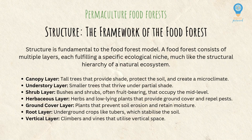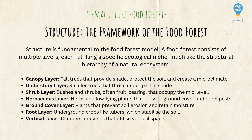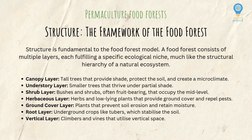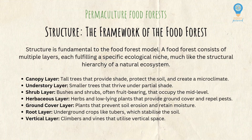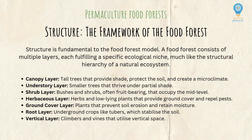In systems thinking, structure refers to the arrangement and organization of components within a system and the patterns of interactions that define how the system functions. It encompasses the physical, relational, and functional elements that determine the system's behavior and its capacity to respond to internal dynamics or external changes. The structure of a system dictates the flow of resources, energy, and information between its components, shaping processes such as feedback loops, emergent properties, and overall system stability.